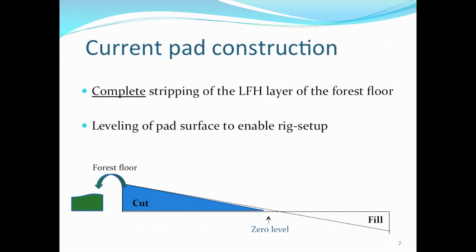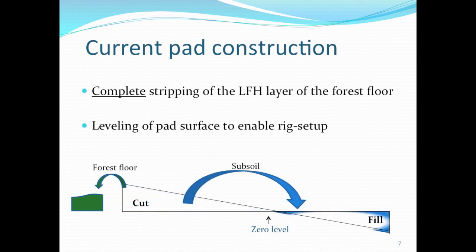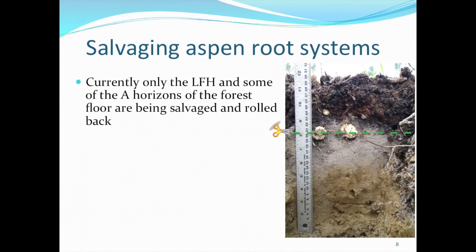This is actually demanded by ERSD to receive a reclamation certificate afterwards. Once the forest floor is stripped off, the subsoil gets pushed down the slope into the fill site, and then we have a level pad to set up the rig. We think the current procedure fails because operators strip only the LFH or the top organic-looking portion, and they too often stop as soon as they hit any gray, near-surface horizons.